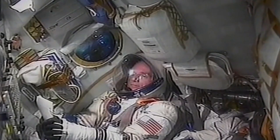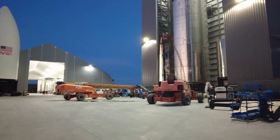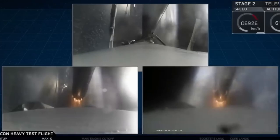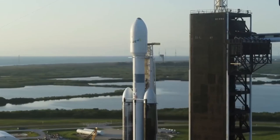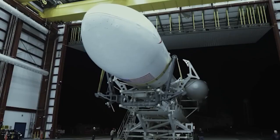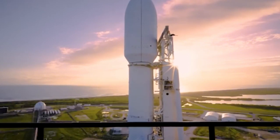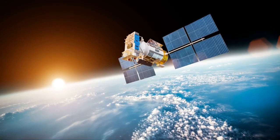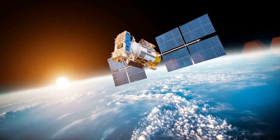However, the changes to the payload fairing are not limited to size alone. The standard fairing uses a sophisticated reusable system, where the two halves of the fairing are secured with mechanical latches along the vertical seam. During deployment, a high-pressure helium system releases these latches, and four pneumatic pushers ensure a smooth separation with minimal shock. This system is designed for reusability, which aligns with SpaceX's commitment to reducing the cost of space exploration by reusing components.